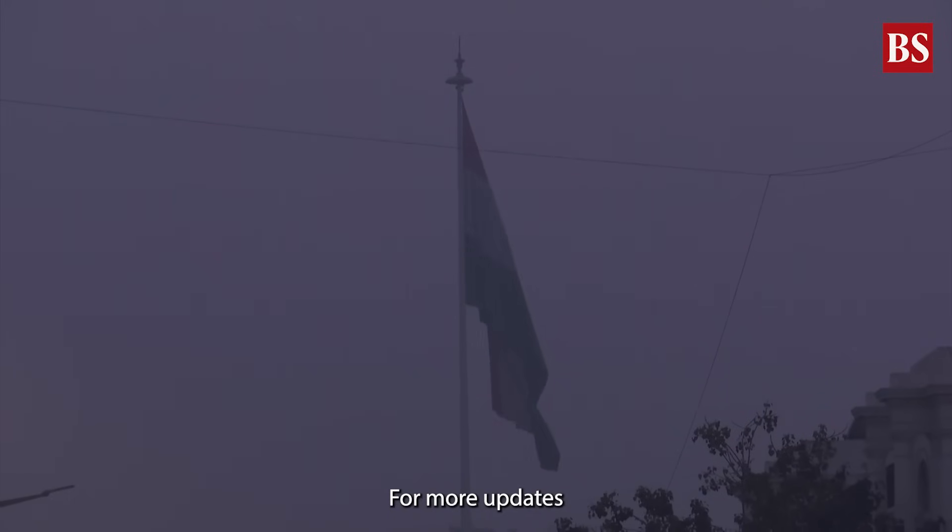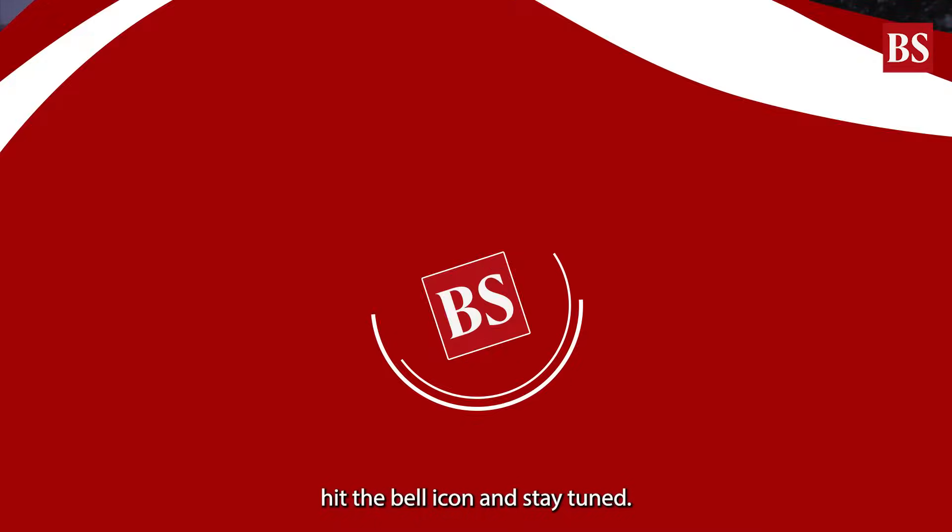Found this explainer useful? For more updates on climate tech, environment, and urban innovation, hit the bell icon and stay tuned.